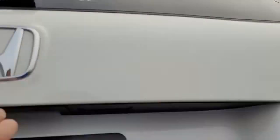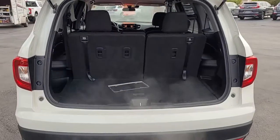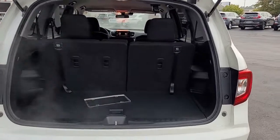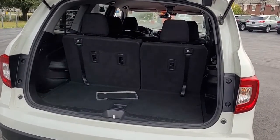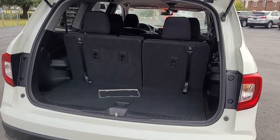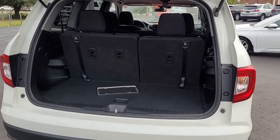Let me open the rear tailgate and let you see the cargo space. It's set up for seven passengers, but if you need the cargo space, the third row seats will lay down.